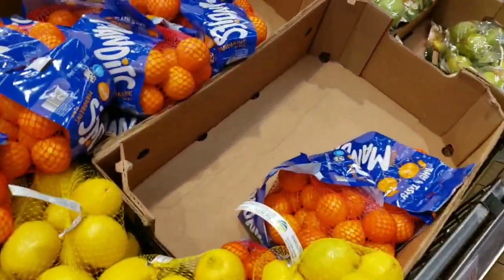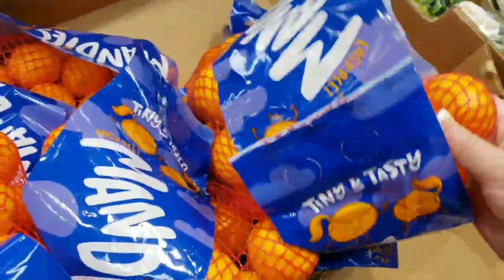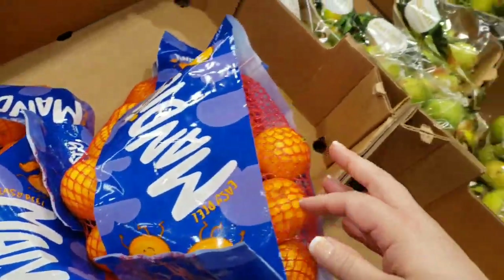Mandarins are $3.99 — $2.49, that's a good deal for a bag. So much peeling for so little payoff though.